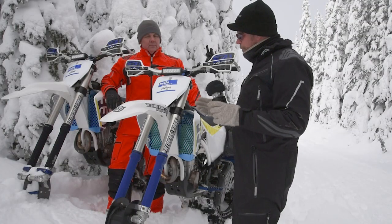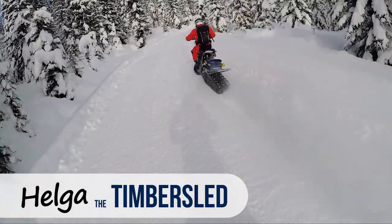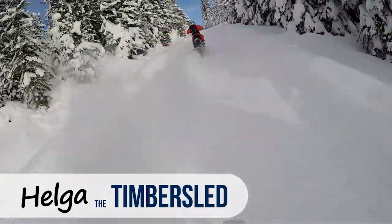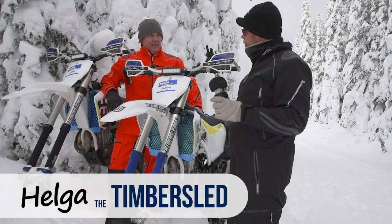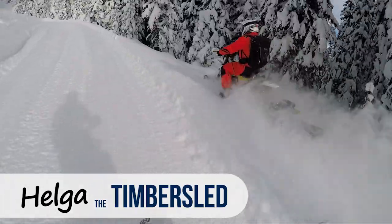That's not always the case with Helga and the Timber Sled. Once there's a bit of a base and hard pack snow to ride on, the Timber Sled ski is quite nice on the trail — it seemed comparable to the Yeti today. In the right type of snow, you're just flying on this thing.